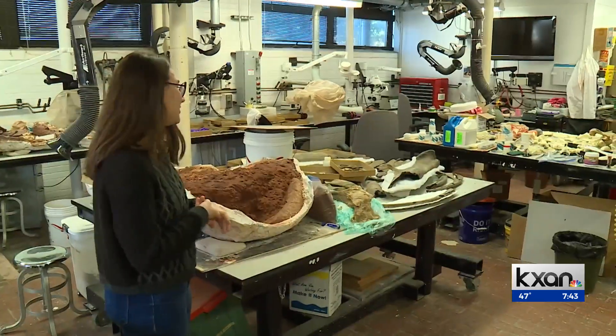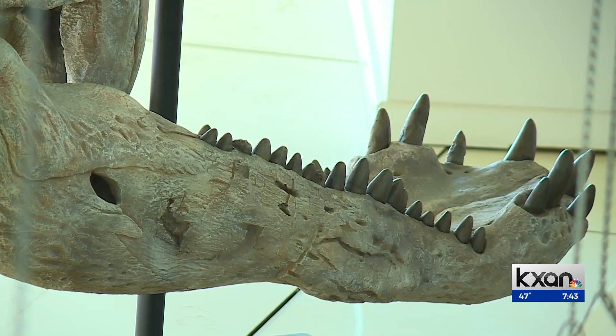The field is dirty, prep is dirty, but it's very fun. In Austin, Eric Hendrickson, KXAN News.